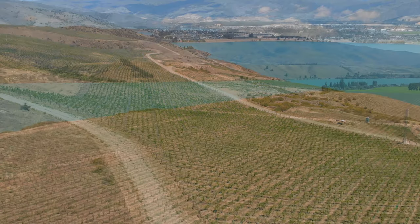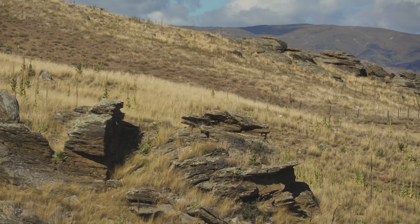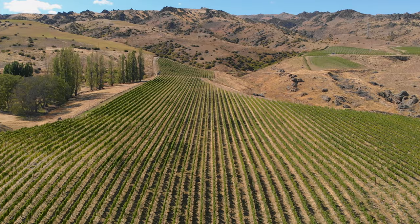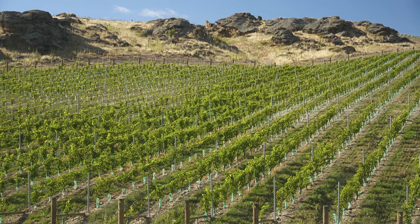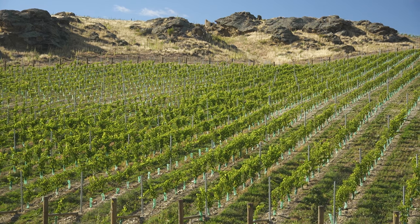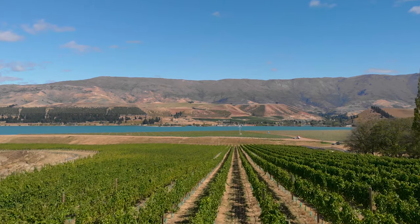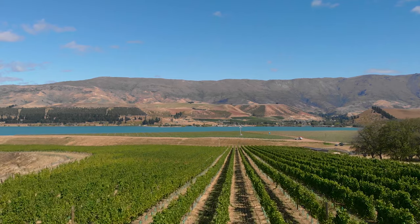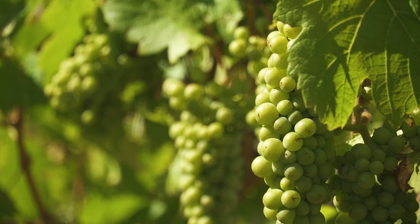Next, George meets operations manager Nick at the Northburn vineyard on the eastern side of Lake Dunstan. First planted in 2016, it's a mix of varieties and clones across varying soil types. Because they planted so late in the 2000s, a lot of good technology was available to them — they can map soils and different types of vigour to match root stocks and get the absolute best out of every parcel of land.